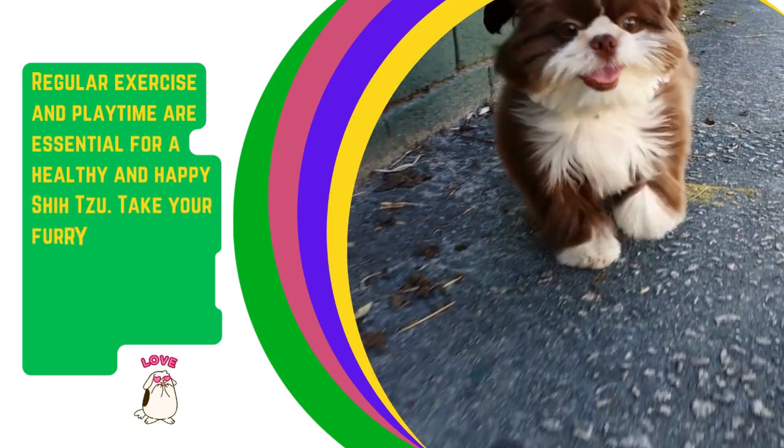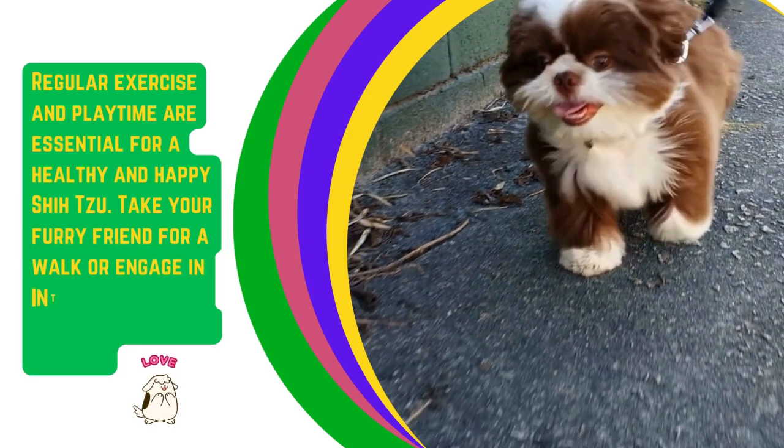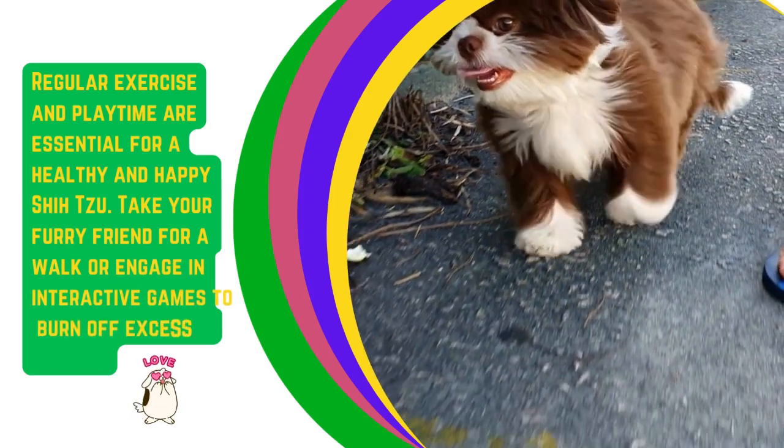Regular exercise and playtime are essential for a healthy and happy Shih Tzu. Take your furry friend for a walk or engage in interactive games to burn off excess energy.